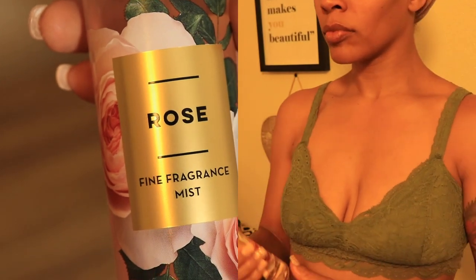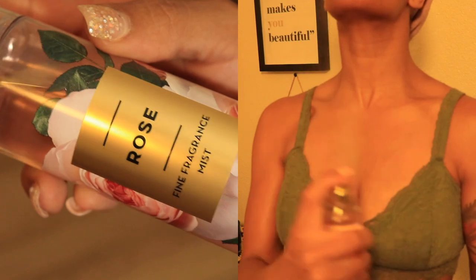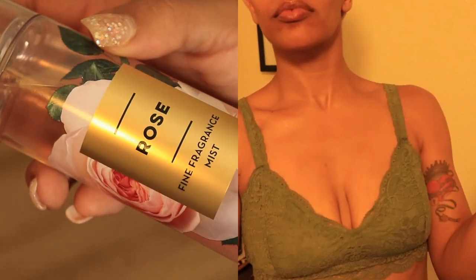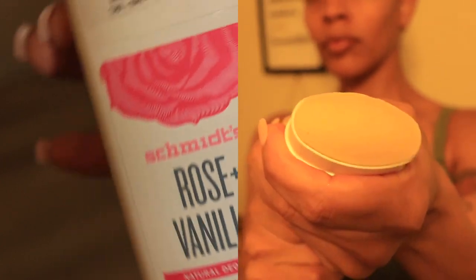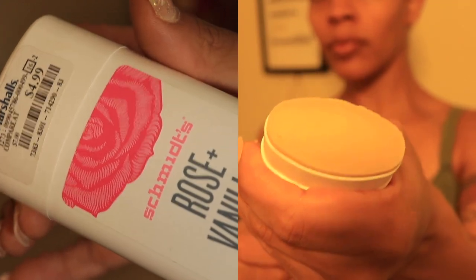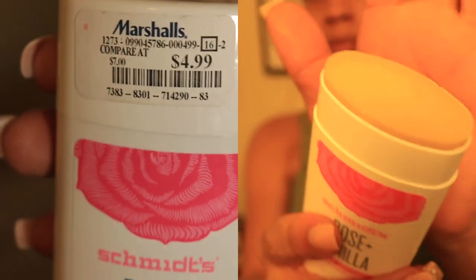Next I'm topping it off with the Bath and Body Works rose scent body mist. This is what I like to spray at night — it's very light, subtle, and it pairs so well with the other scents we just applied. For my deodorant, I'm trying an all-natural deodorant in the rose and vanilla scent. So far I like it — it's been on for over 12 hours and it's been working well.